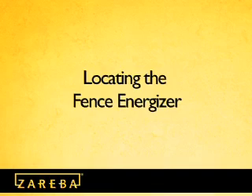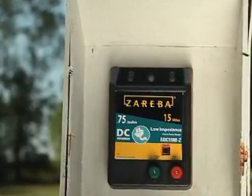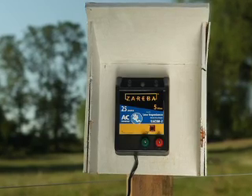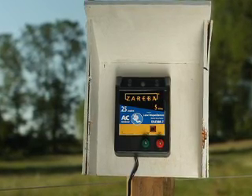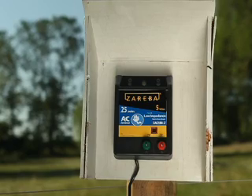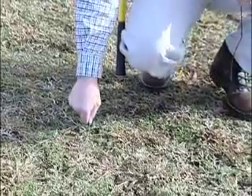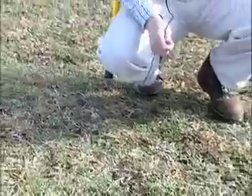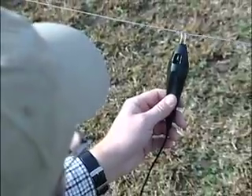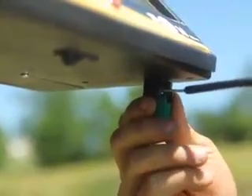How to locate the fence energizer: Your energizer should be installed in a clean location, away from direct moisture and sunlight. If you're using an AC energizer, the location should be as close to the power source and the electric fence as possible. It is recommended that you install it indoors or in weatherproof housing. Be sure to install porcelain tube-type insulators or equivalent in the walls of buildings or housings where the fence wires feed through. Never allow the fence wires to come in contact with objects which may conduct the electric charge to ground. Frequently inspect the area where the energizer is installed and maintain it as a clean and dry environment.